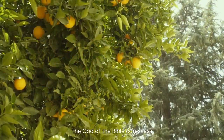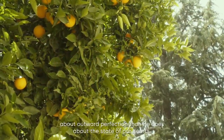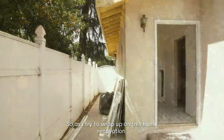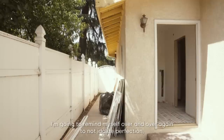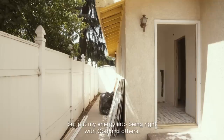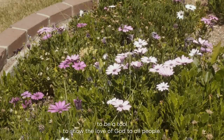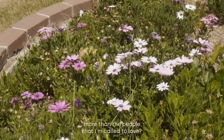The God of the Bible cares less about outward perfection than he does about the state of our hearts. So as I try to wrap up this home renovation, I'm going to remind myself over and over again to not idolize perfection, but put my energy into being right with God and others. After all, our house is only meant to be a tool to show the love of God to all people. How foolish would I be to focus on my house more than the people I'm called to love?